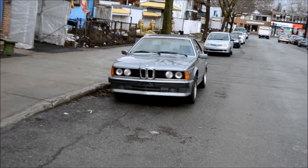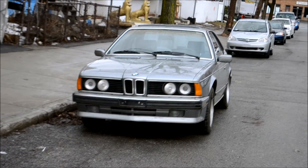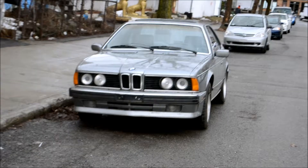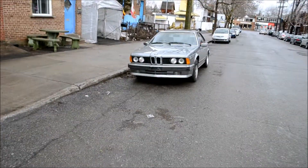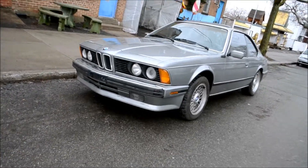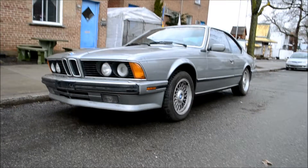Check this out guys — beautiful classic 80s BMW 635 CSi. And what you hear here is the sound of a Freightliner Snap-on step van. Look at that — how sweet it is, man. Very cool.